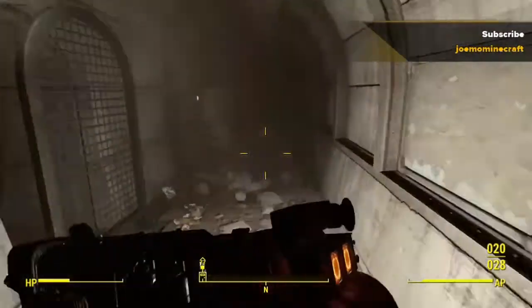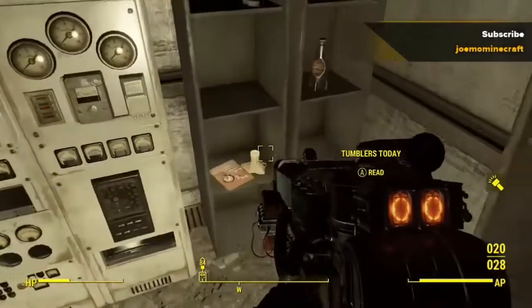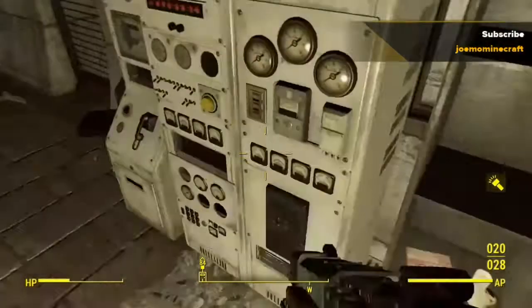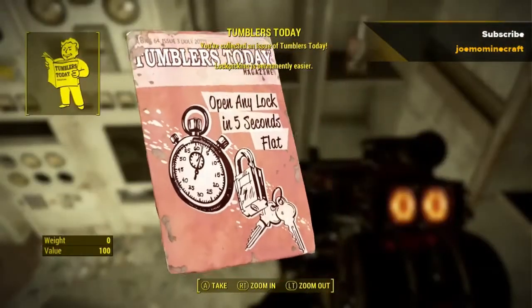Finally we take a look at another magazine called Tumblers Today. This is located at West Roxbury Station and this permanently makes lockpicking easier.